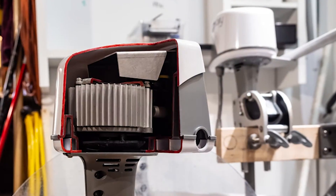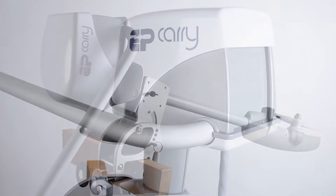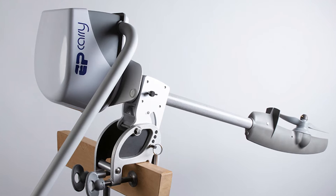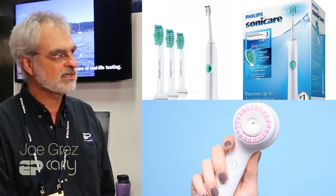And this wasn't just backyard stuff. This is your background — you've been designing these similar type of engineering concepts in the past. I've been developing consumer products, notably Sonicare toothbrushes, Clarisonic face brushes, things like that. So you were knowledgeable in this area.